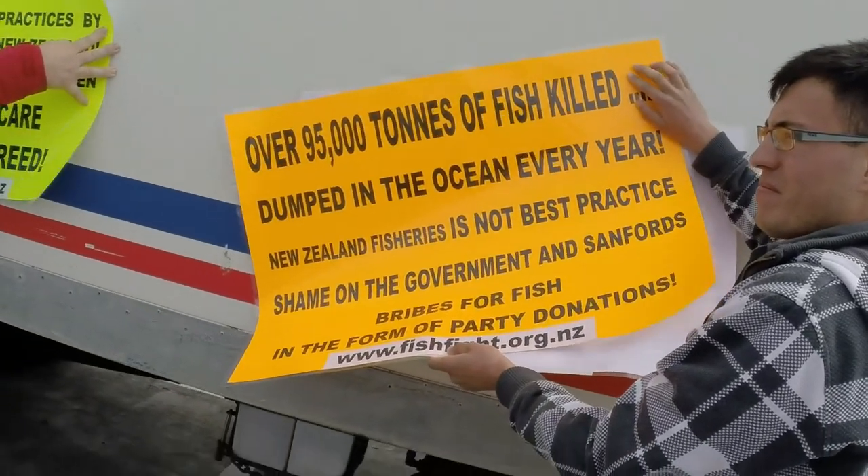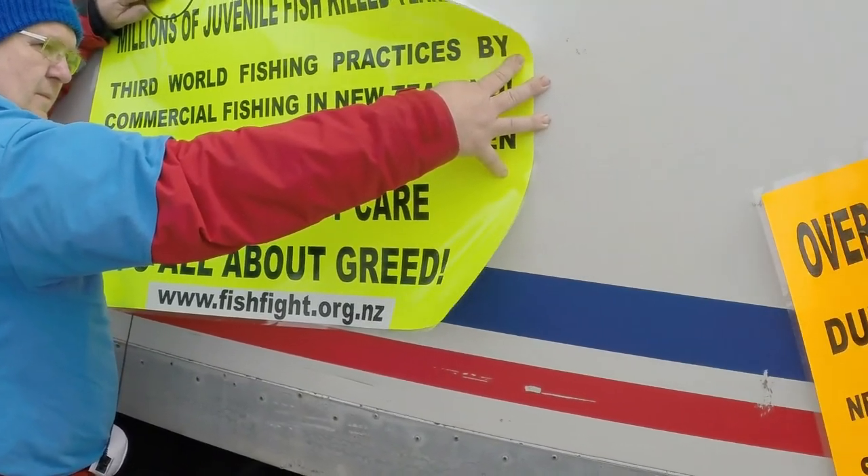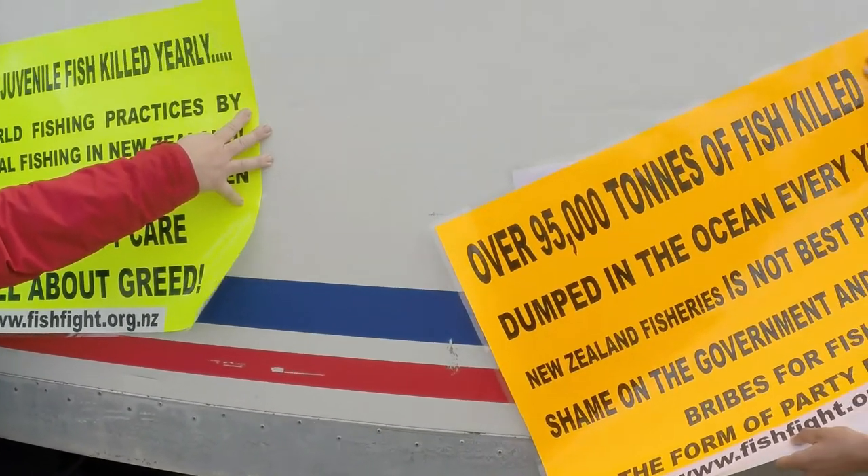Fishfight.org.nz is our website. We welcome you to come and have a look and sign our petition.